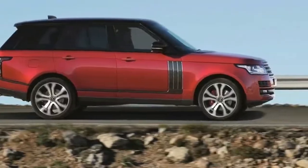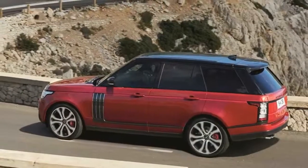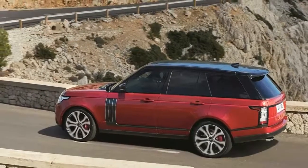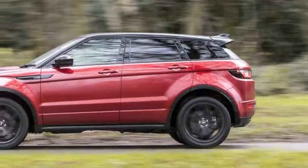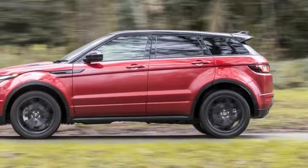The 2017 Land Rover Range Rover is a luxury SUV that competes with the BMW X6 and Porsche Cayenne, and it carries forward with mostly minor changes for this year.